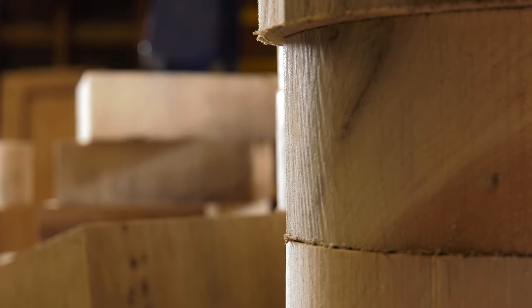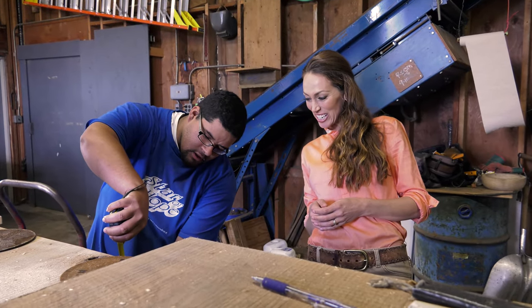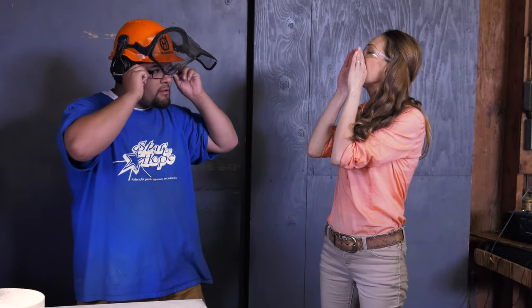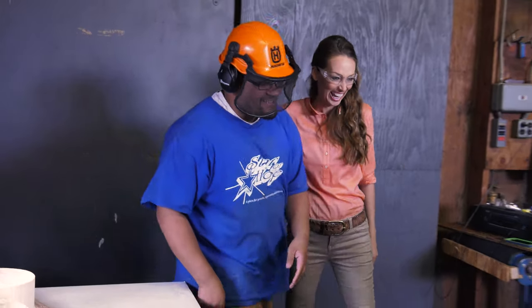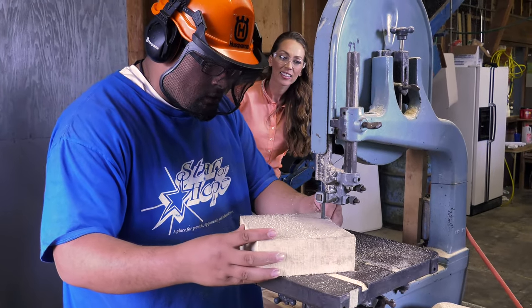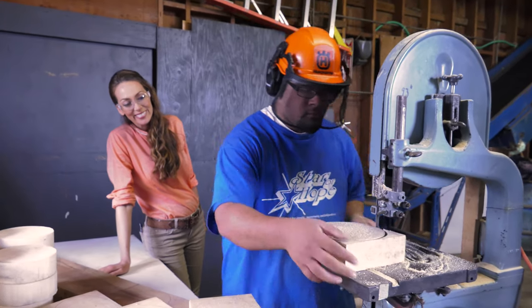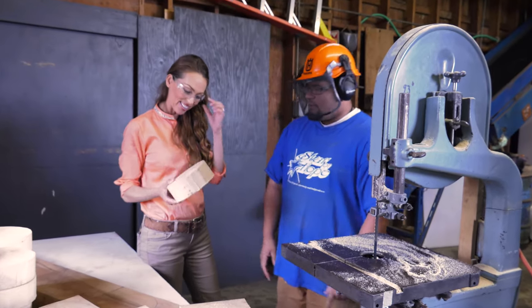It was time for me to see the process in action. First, woodworker Edwin showed me how to select a piece of wood, mark the outlines, and cut it down to size. You make that look so easy — look at that. That's awesome.